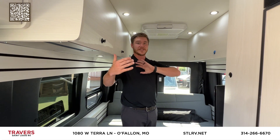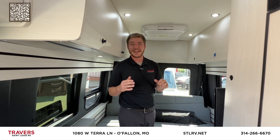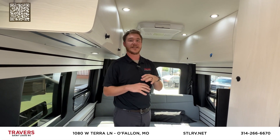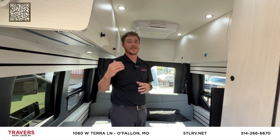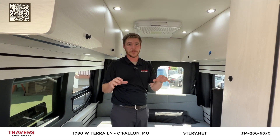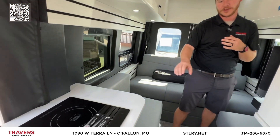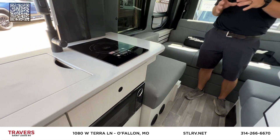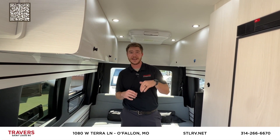The big benefit is it's on a standard Transit chassis — you can take this thing basically anywhere. You can even go through drive-throughs and into parking lots. It makes traveling very, very easy. The 3.5 EcoBoost with all-wheel drive is off-road capable. You have the induction cooktop, microwave on the kitchenette, and tons and tons of storage.